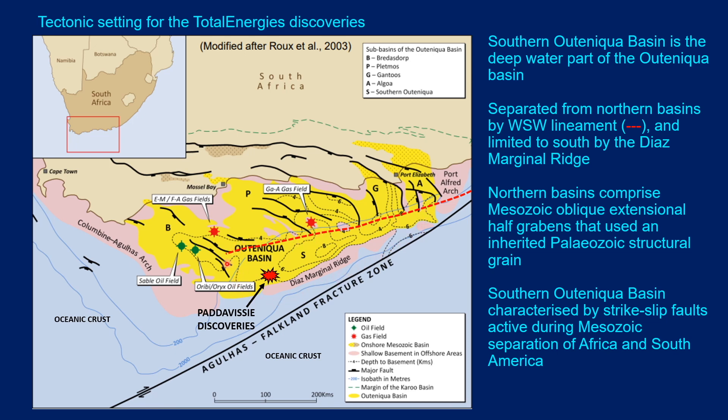This slide provides the tectonic setting. The Southern Outeniqua Basin is one of several sub-basins of the Outeniqua Basin, and the Padavisi discoveries are located in the southwest. The Southern Outeniqua Basin is separated from the northern sub-basins — the Bredasdorp, Pletmos, Gamtoos, and Algoa — by a west-southwest trending lineament, which is probably an extinct strike-slip fault.